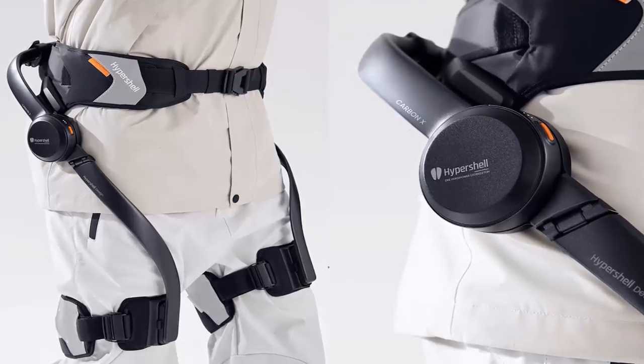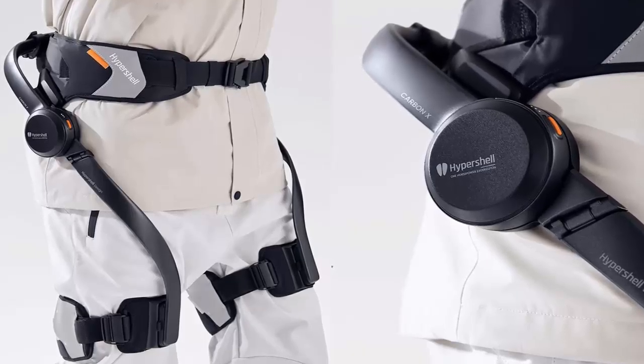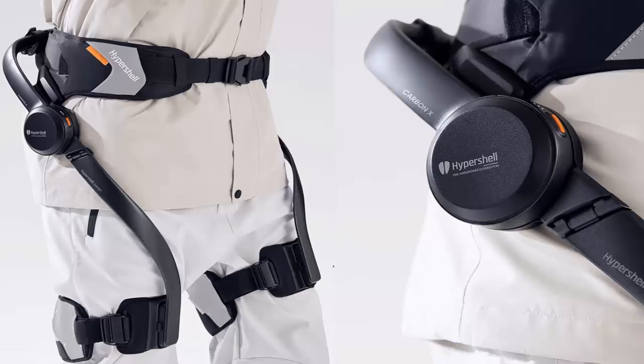Built to withstand the real world, Hypershell is rated for up to 20,000 kilometers of use and operates in temperatures from minus 20 degrees Celsius to 60 degrees Celsius.